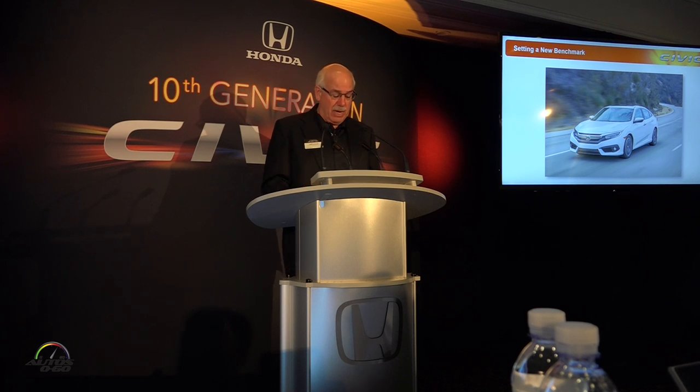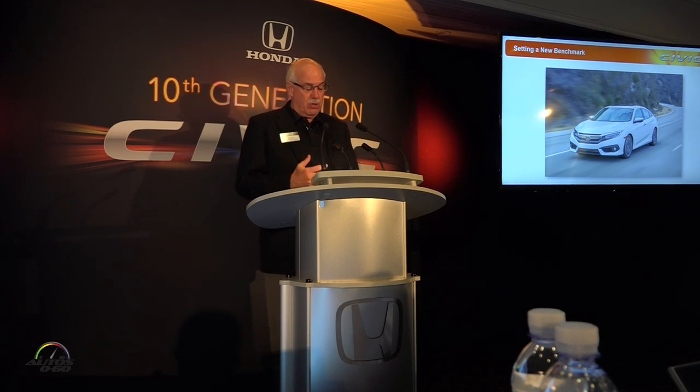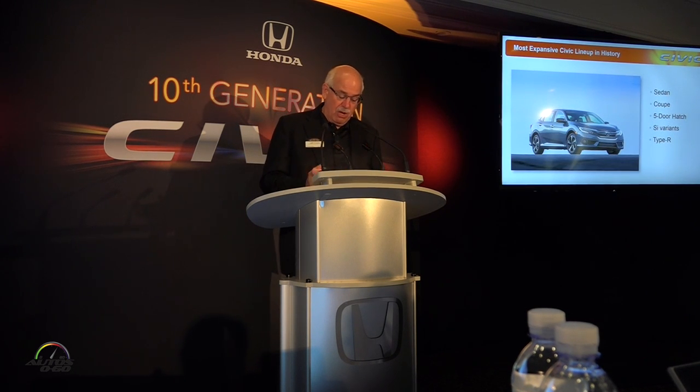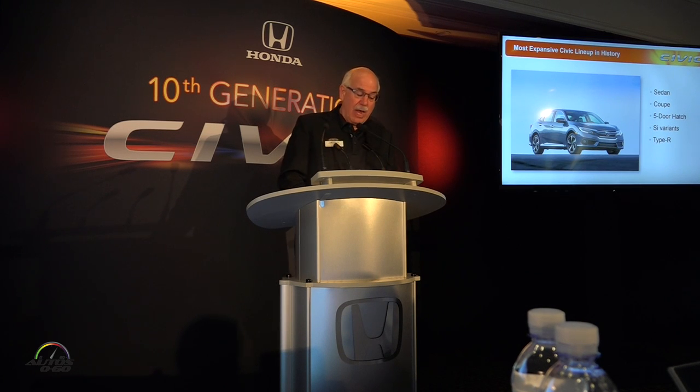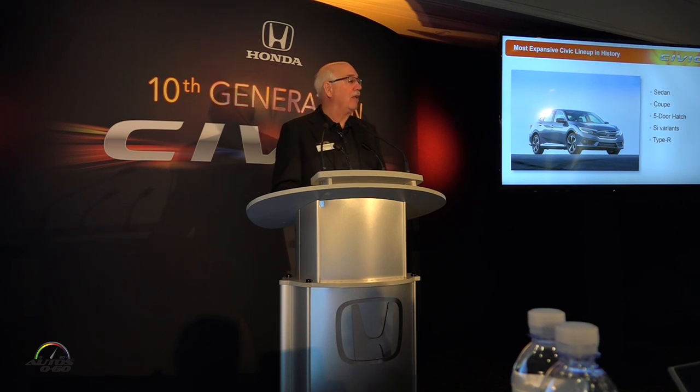The sedan that you'll experience today is really just the tip of the iceberg. Over the next 18 months or so we're going to be rolling out a series of new Civic models, including the new coupe that launches this winter, followed by our first-ever five-door Civic hatch, new SI variants, and finally the radical new Civic Type R. In short, we're about to embark on the sportiest, most expansive Civic lineup in our history.